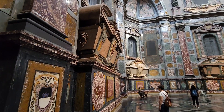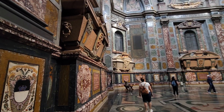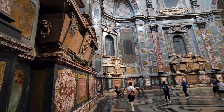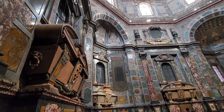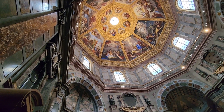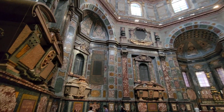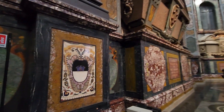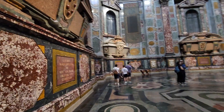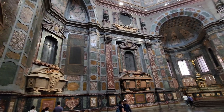I'm at the Medici Chapels today, and this chapel is the Chapel of the Princes. The mosaics themselves are amazing, with Lapis Lazuli and Porphyry and all sorts of amazing stones.